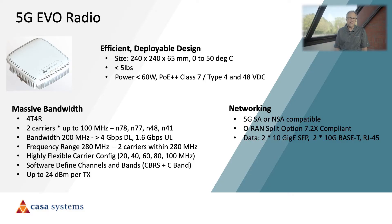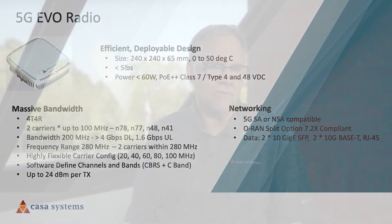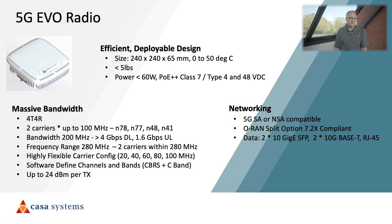A true differentiator for CASA is our 5G EVO mid-band radio, designed not only to accommodate the massive bandwidth that comes with the mid-band spectrum, but also to maximize flexibility of use within the network. As you can see, it has a compact form factor, especially considering the bandwidth that it supports. Our RU variants are currently supporting C-band N78, CBRS N41, and N38, but today we're running C-band in this demo.